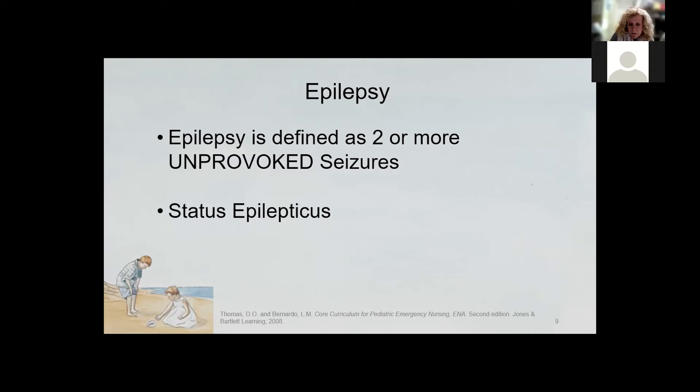Congenital abnormalities may go undiscovered for years, and seizures from those causes can include trauma, anoxia and hemorrhage, or sometimes even toxins.